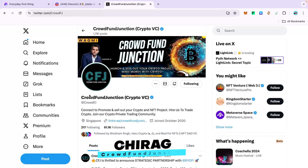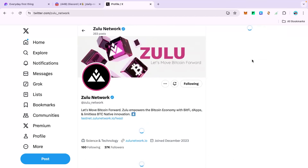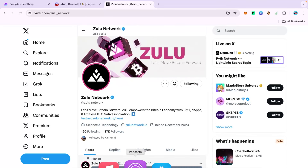Hello everyone, my name is Charaag and I represent Crowdfund Junction. We are going to move ahead in our airdrop series, and the project we are focusing on today is Zulu Network. I'll show you their website and Twitter page — you can see in their description that it says 'Let's move Bitcoin forward.'